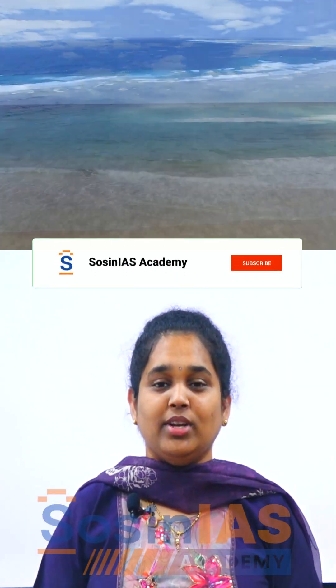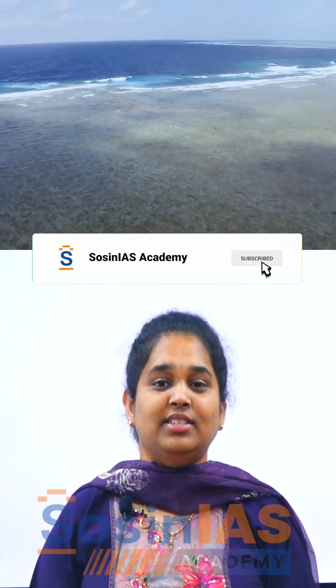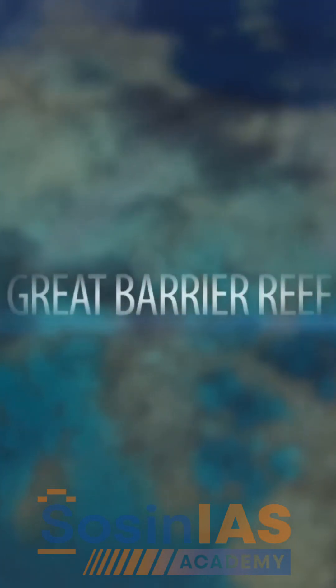Hello students, let us learn about an underwater world so massive that it stretches longer than the entire coastline of Australia — a world glowing with colours, teeming with life, and built by small creatures that are smaller than your fingernails. This is the Great Barrier Reef.